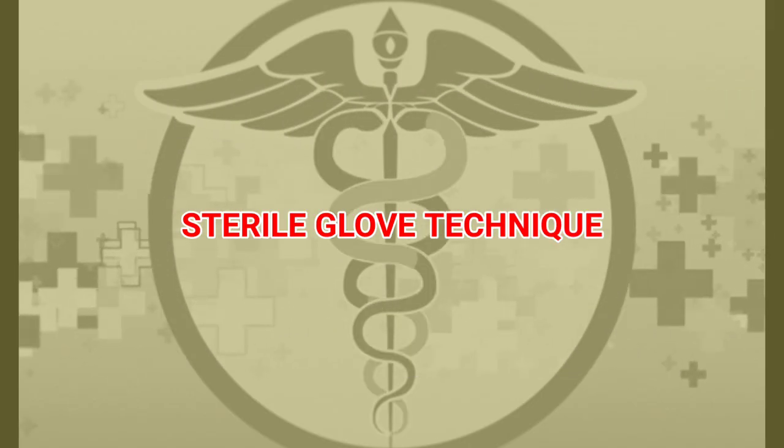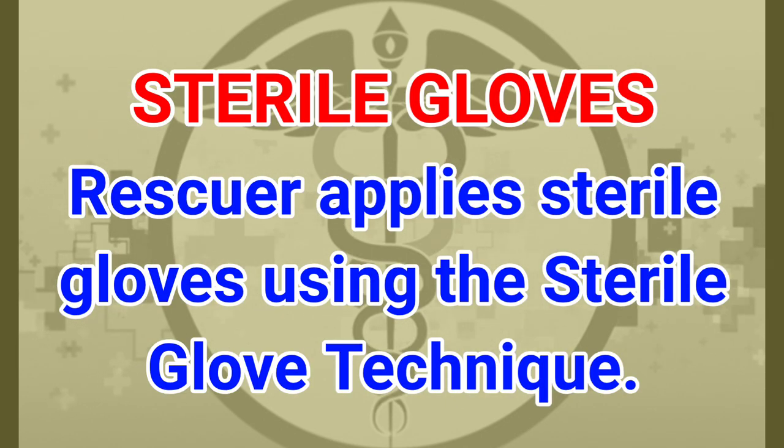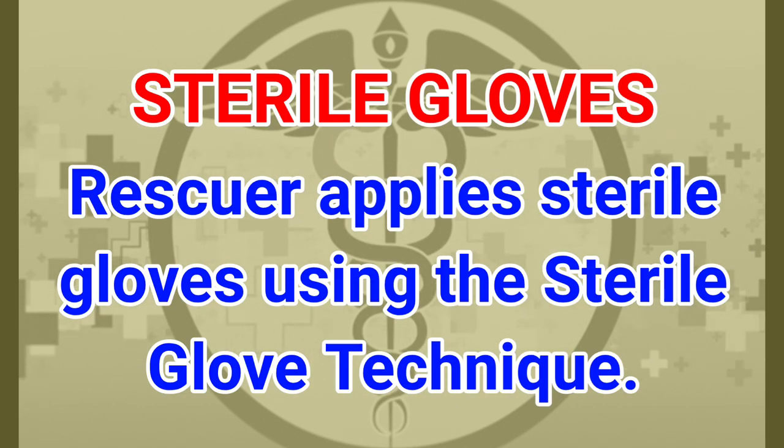Sterile glove technique: the rescuer applies sterile gloves using the sterile glove technique.